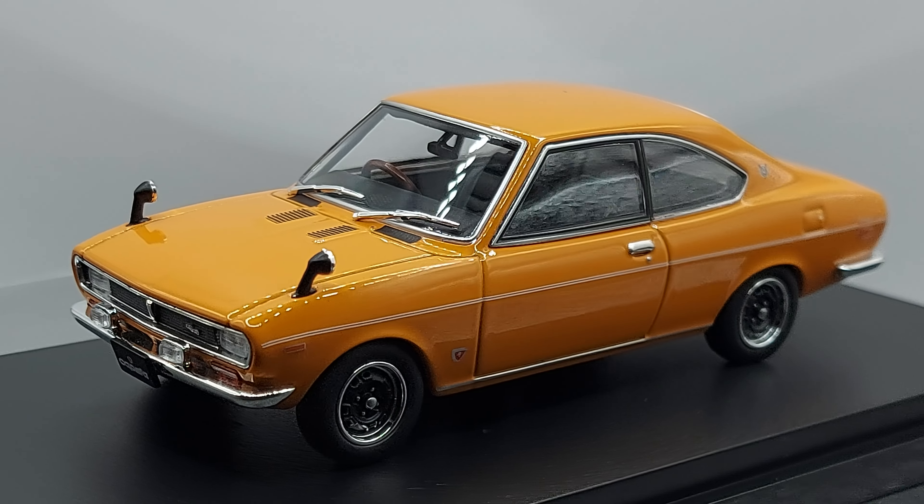The Mazda Capella was actually mostly known as the 626 in Europe, North America, and Southeast Asia. So Capella was basically a brand name mostly for the Japanese market. This model started in 1970, so this is the very first generation. They had it as a two-door — which is the one we're looking at right now — and also as a four-door. The very first generation ran from 1970 until 1978.